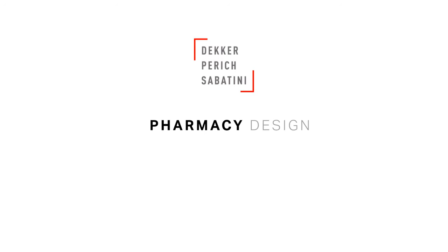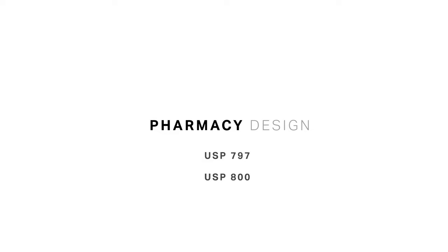The realm of compounding pharmacy design is intricate, nuanced, and precise. The requirements of USP 797 and USP 800 contain a number of aspects that require careful coordination of systems, equipment, and space to comply with. As a result of addressing these requirements, we have developed a kit of parts to meet Board of Pharmacy regulations, USP requirements, and our clients' needs.